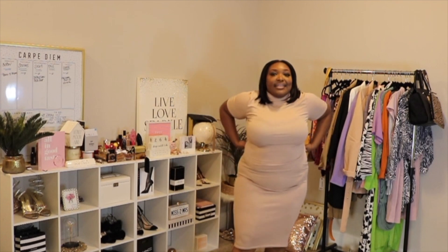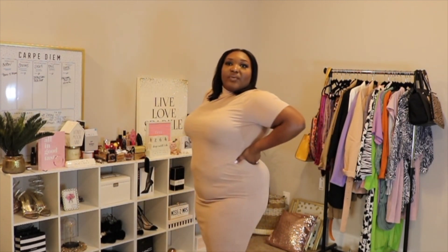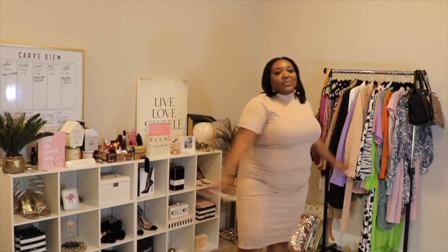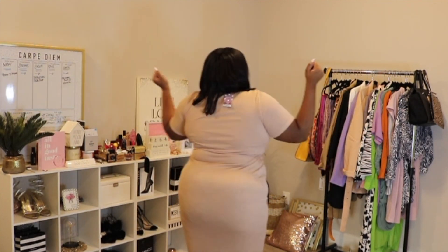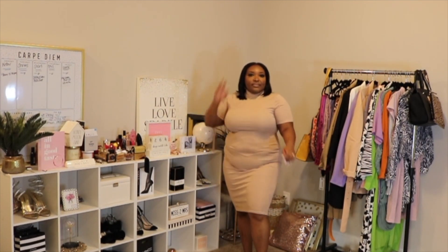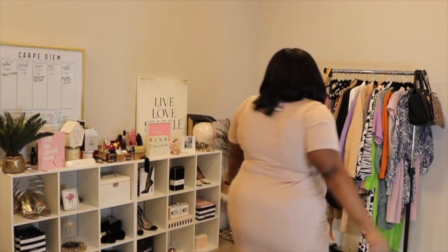This is just a simple nude midi dress. This is what I'm looking like with no shapewear on. But of course, if I wear this out the house, I'm going to put on my good old Spanx to snatch me in. I like this — it's cute. It's something really simple. Sometimes less is more.